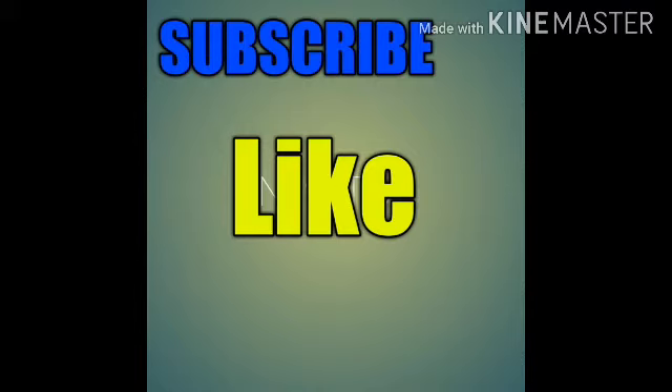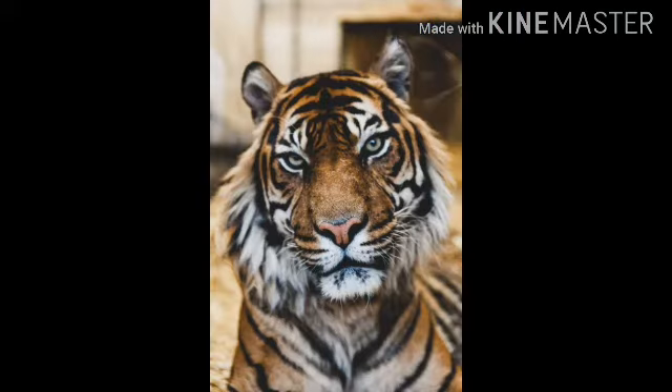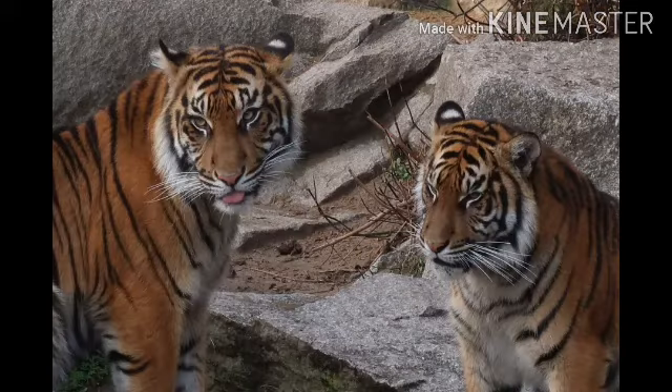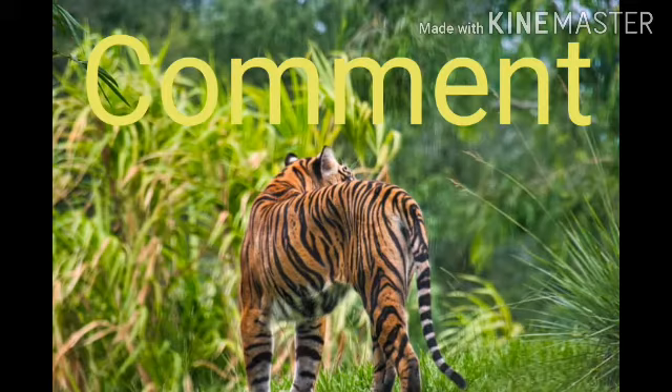Goodbye, and if you want to see other tiger videos, go to the description box where you'll find a tiger playlist. Click on it and you can see all our other tiger videos. Goodbye and see you in the next video!